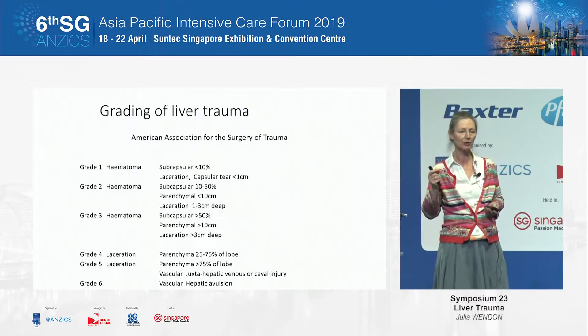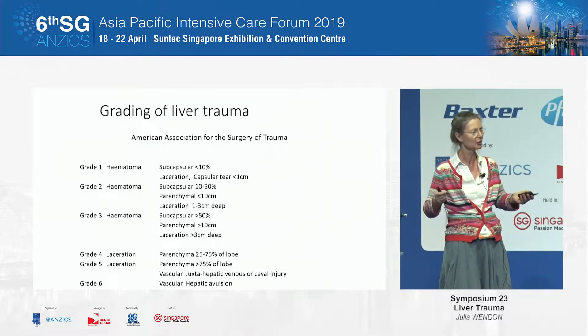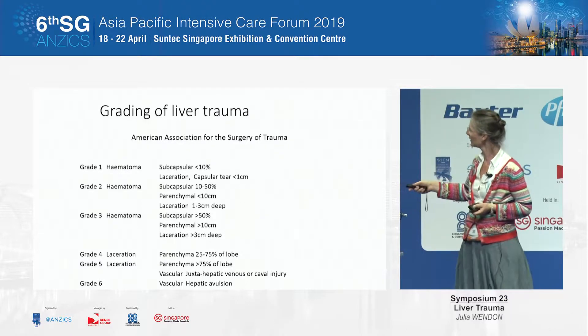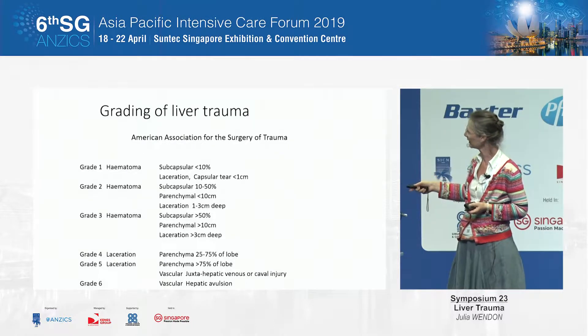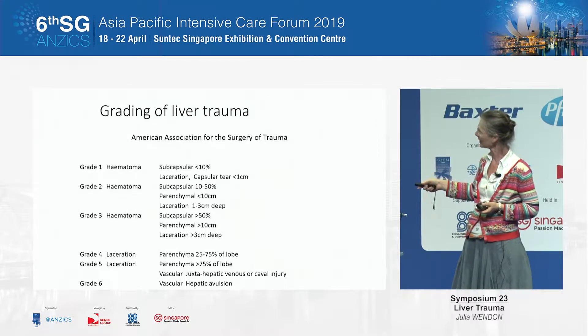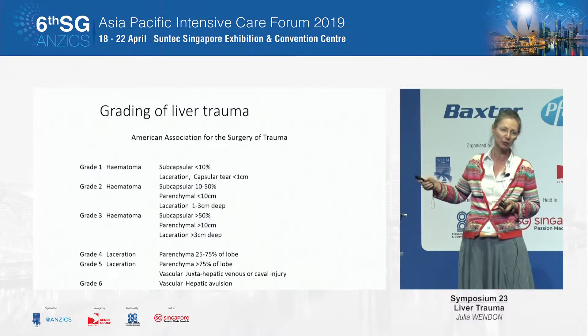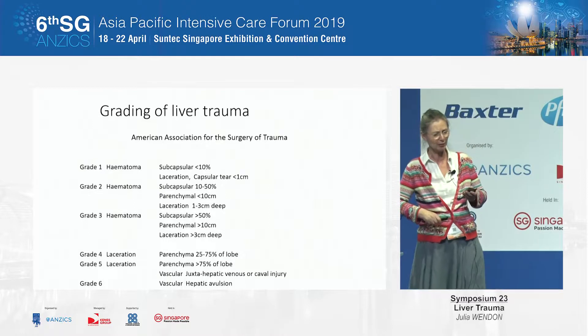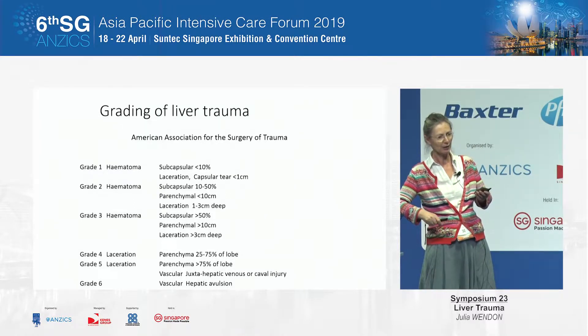This is how liver injuries are graded — the sort of thing one learns for an exam. But perhaps importantly, these are the ones we will see mainly in the intensive care unit: the grade four and grade five lacerations. Grade six sadly rarely gets to us, even with really good paramedical and on-the-scene medical intervention. Some IVC arterial balloons are now getting them to us.